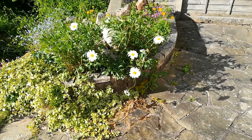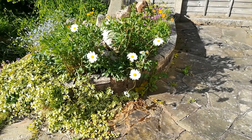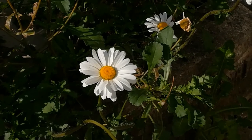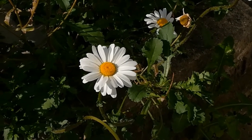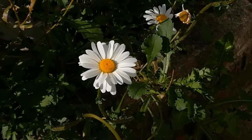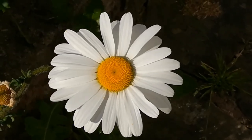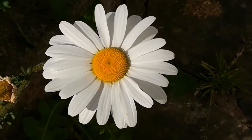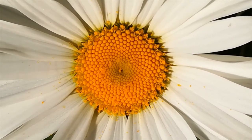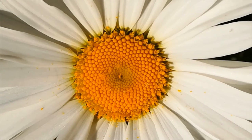In another part of the garden, I have oxydases already in flower. The white petals surrounding a multitude of yellow florets. Looking closely at these florets, one can see that they are arranged in spirals.